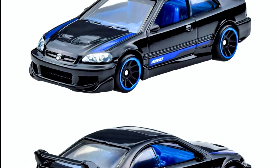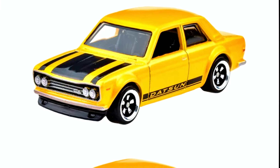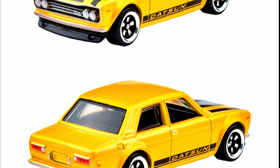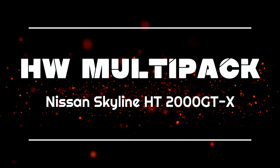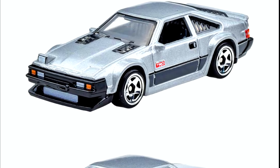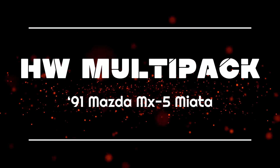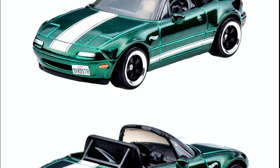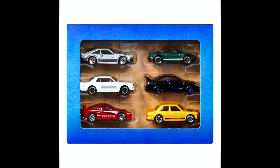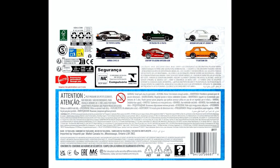The second car from the set is a Honda Civic SI. Next is a 1971 Datsun 510, followed by a Nissan Skyline HT 2000 GTX, a 1982 Toyota Supra, and a 1991 Mazda MX-5 Miata.